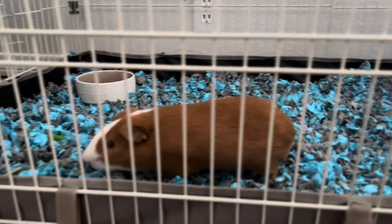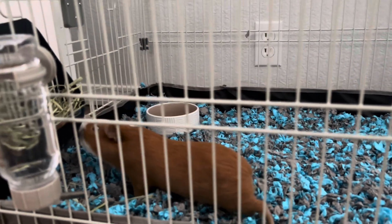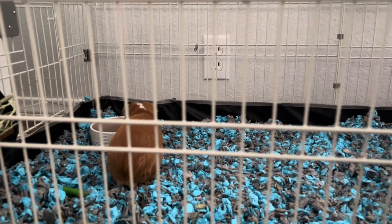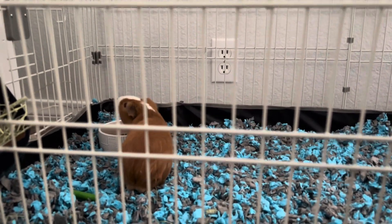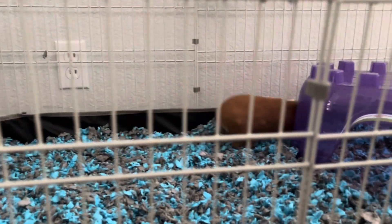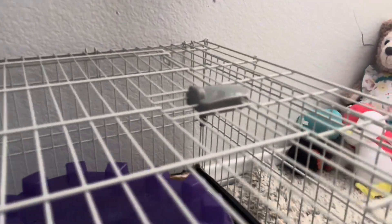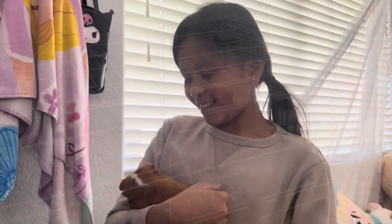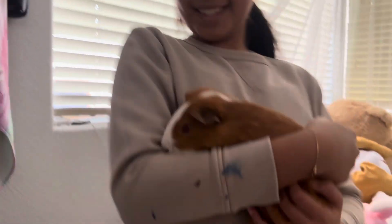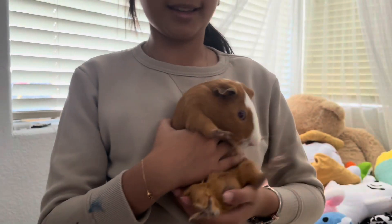Here he is. So now he's just wandering around exploring. He likes going in this area. So we introduce you to the new member of the family. This is Pickles. Here he is. He's calm though.